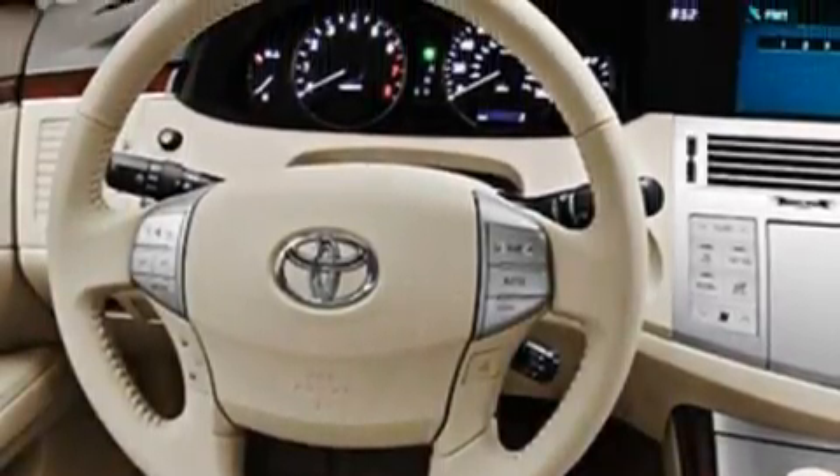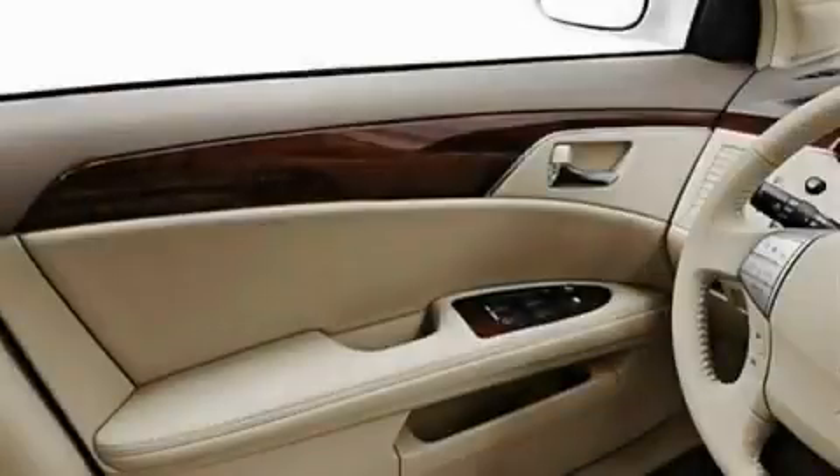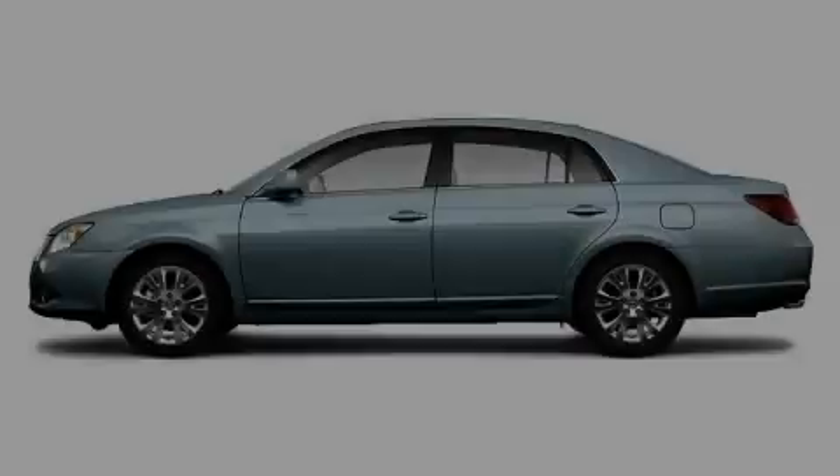It features a 3.5-liter 6-cylinder engine and an automatic transmission. This car won't last long at this price — call and arrange a test drive now.